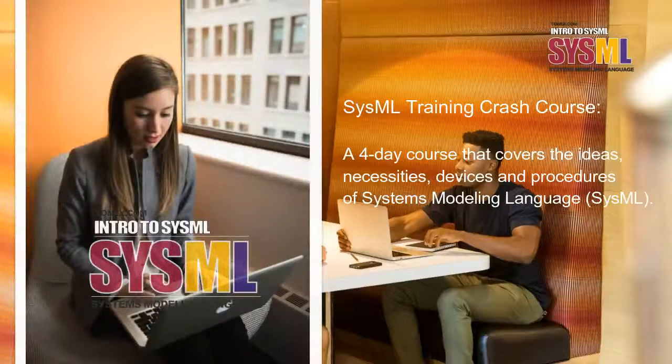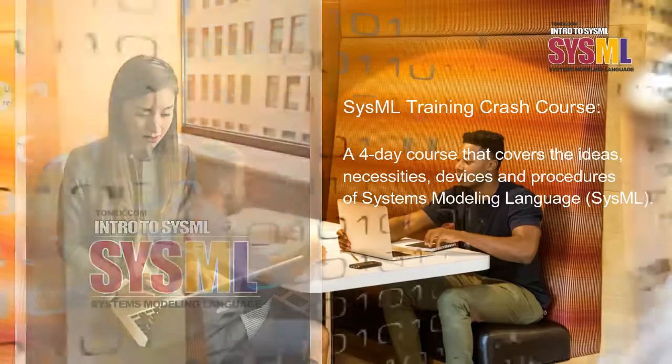SysML Training Crash Course — a four-day course that covers the ideas, necessities, devices, and procedures of Systems Modeling Language, SysML.